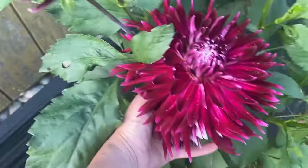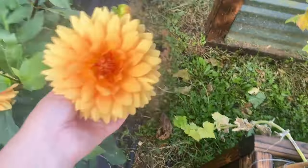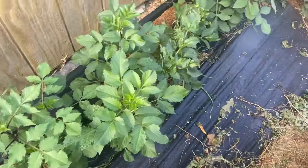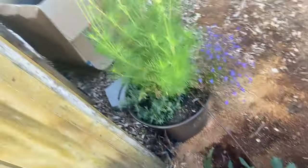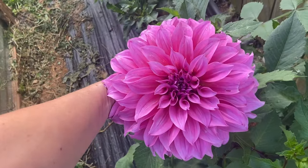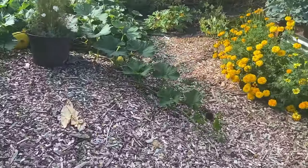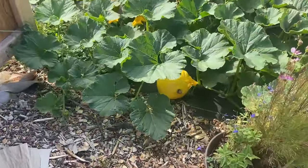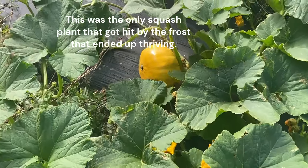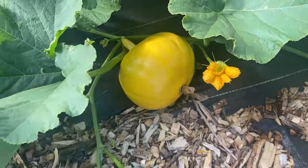And then my dahlias — holy moly, aren't they beautiful? Look at how big that is! I didn't think I got dinner plate dahlias, but this practically looks like one. I have a couple that still haven't blossomed yet, but I'm getting lots from the others. Look at that gorgeous flower, I just love it. And I only have one more thing to show you: actual real pumpkins. This is my Cinderella pumpkin and I've got two that I think will make it to maturity, so I'm very excited about that.